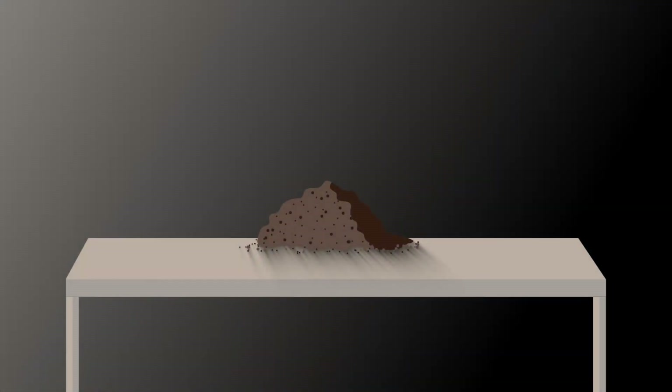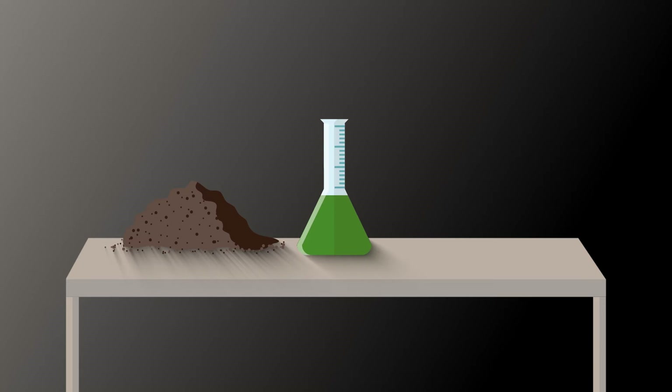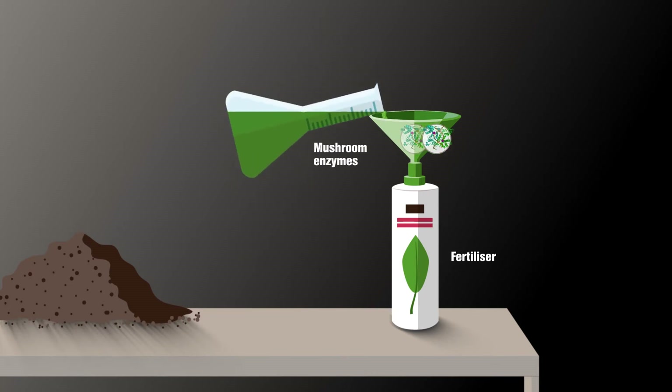Mushroom compost is separated into a solid and liquid fraction. Nutrients are then extracted from the liquid fraction to be used as fertiliser, and mushroom enzymes are isolated for the next steps.